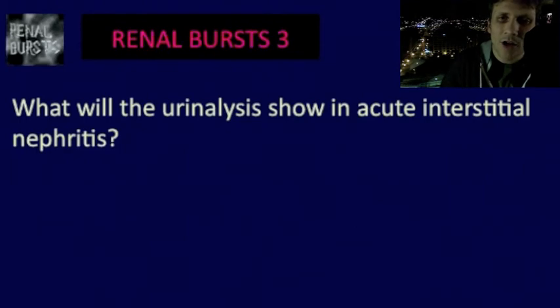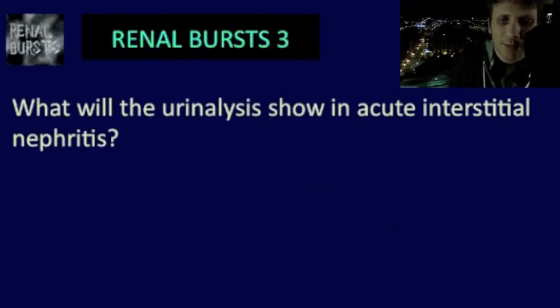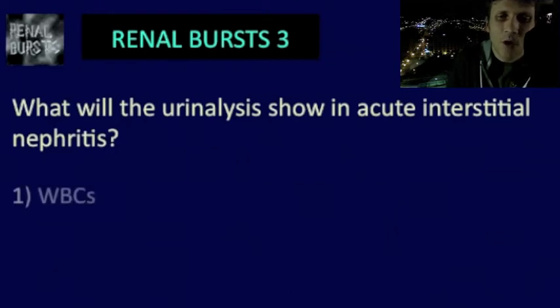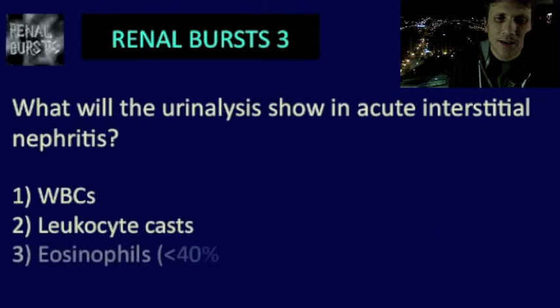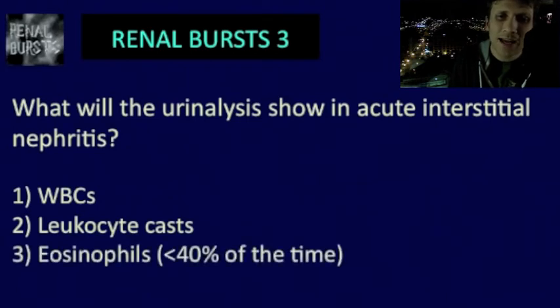What will the urinalysis show in acute interstitial nephritis, or acute tubulointerstitial nephritis? The typical UA shows: number one, white blood cells; number two, leukocyte casts; and number three, eosinophils — but this is less than 40% of the time, some quote around 23–25%. So urine eosinophils are not that sensitive or specific for acute interstitial nephritis.